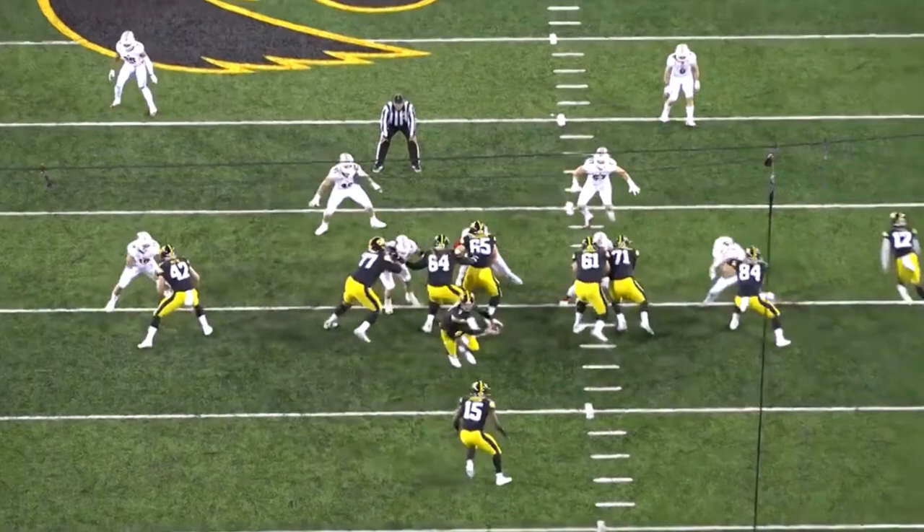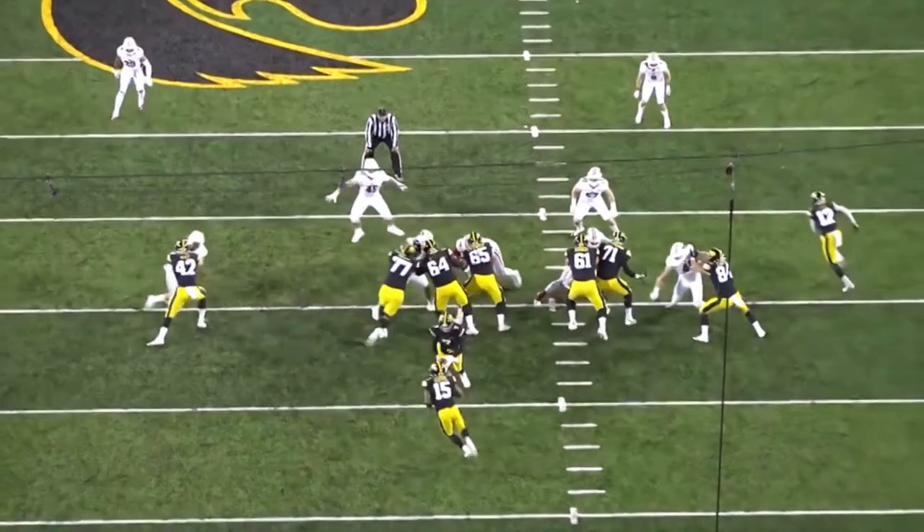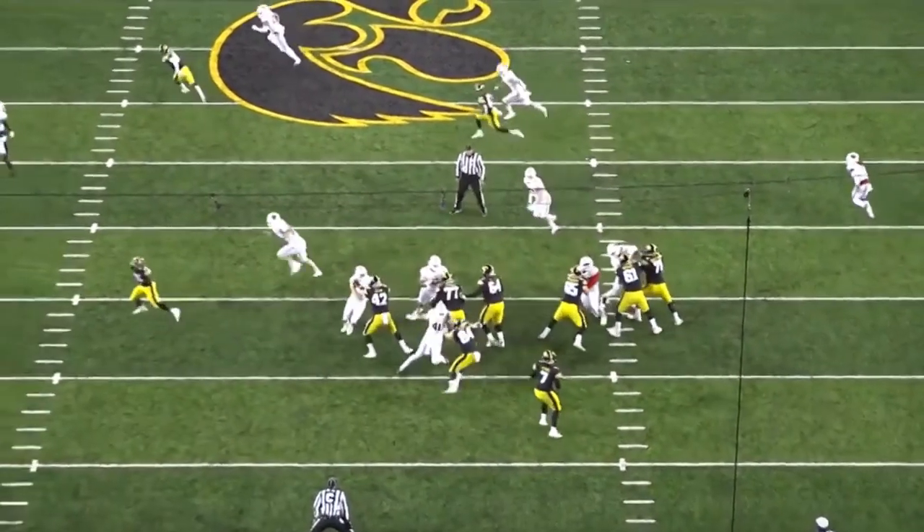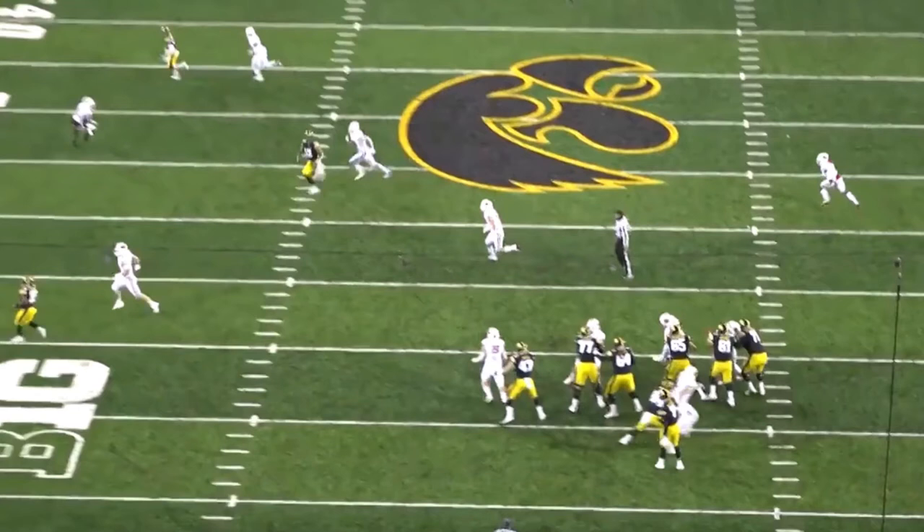Because the quarterback needs the ability to step up and see straight over the line of scrimmage. If you're holding your point of attack and anchoring in like Tyler Linderbaum is right here, teams are going to absolutely love this — quarterbacks are going to absolutely love this.